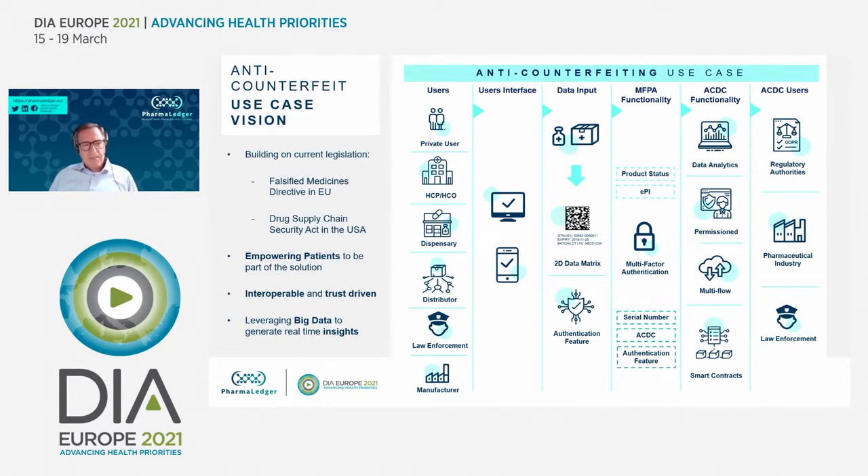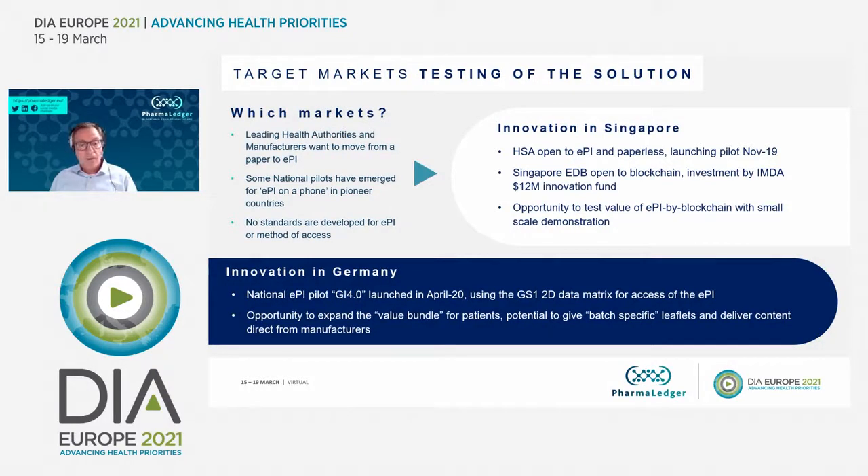This same multi-factor authentication approach can be expanded beyond patients to other entities such as distributors, law enforcement, and inspectors. It is designed to build on existing legislation, leverage the same data matrix already in place, perform multi-factor authentication, and then use the consolidated data to get greater insights into the counterfeiting problem and fight it in new and more effective ways. That's the counterfeiting component of the use case, and I will turn over to Patrick for the next part.